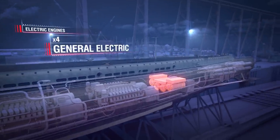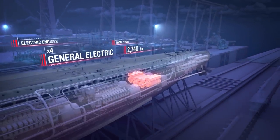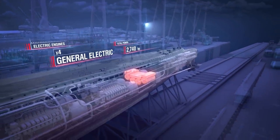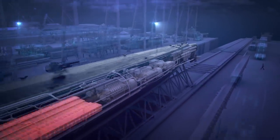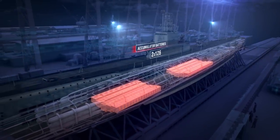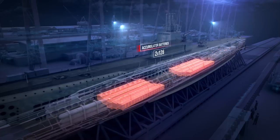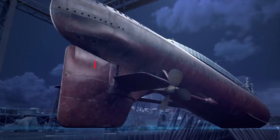For her propulsion, the submarine used four electric engines manufactured by General Electric, with an output of 2,740 horsepower. On the surface, electric motors were supplied by diesel generators. When submerged, they were powered by two sets of accumulator batteries, each comprising 126 elements. The batteries were charged by the same diesel generators when the sub was on the surface.